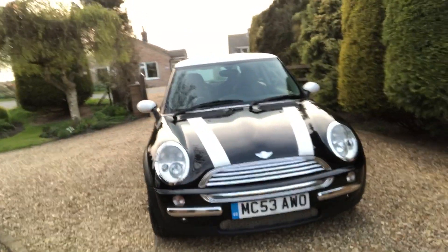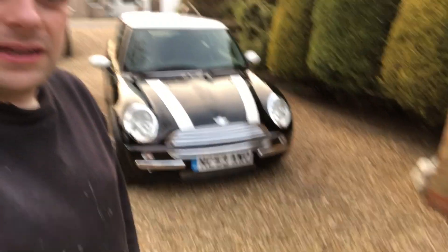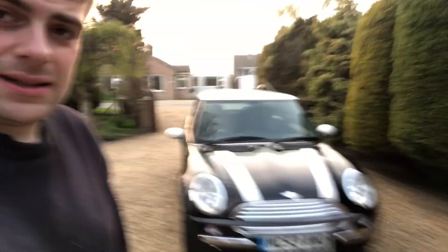Not bad considering I only bought it less than 12 hours ago and I've polished it, hoovered it, and waxed it. I've still got to do inside the engine bay, inside the boot, and inside the filler cap - they all need a good scrub. But at least it looks more presentable now. So that's it - you've had a day with me off to buy a Mini. Not a Jag this time or a rally car, but a Mini for everyday work and I think it looks quite cool.